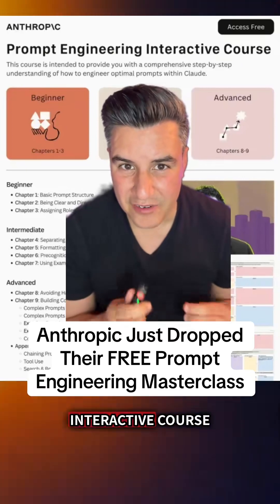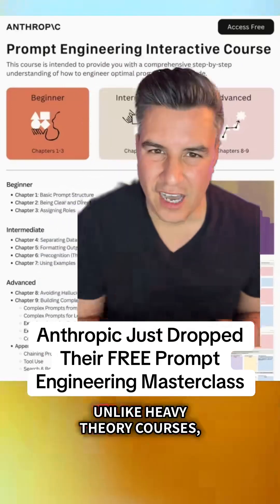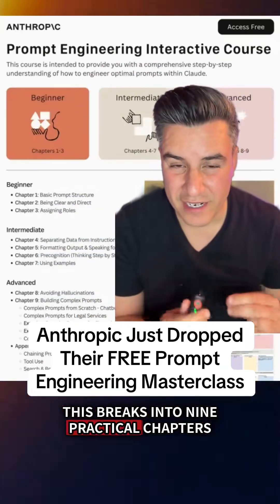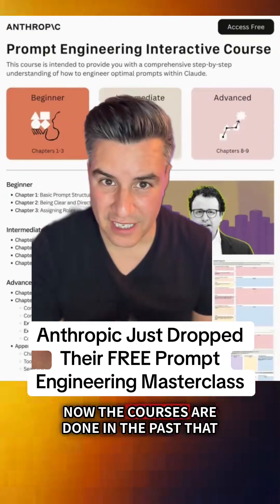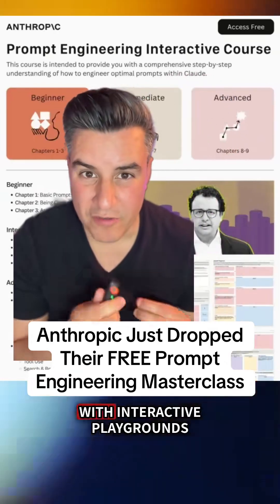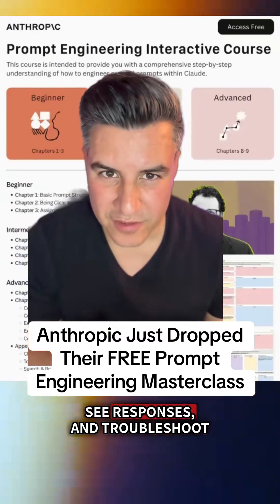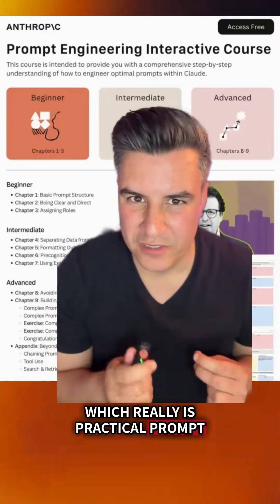I'm going to show you how to access this interactive course that builds real prompt engineering expertise. Unlike heavy theory courses, this breaks into nine practical chapters with short exercises you can experiment with. This course uses Claude III Heiku with interactive playgrounds where you can write prompts, see responses and troubleshoot in real time, which really is practical prompt engineering training.